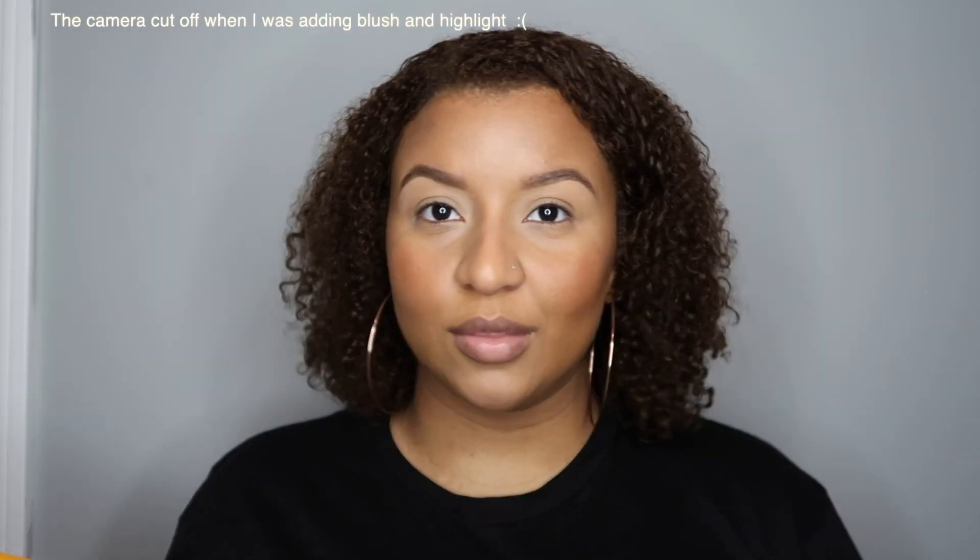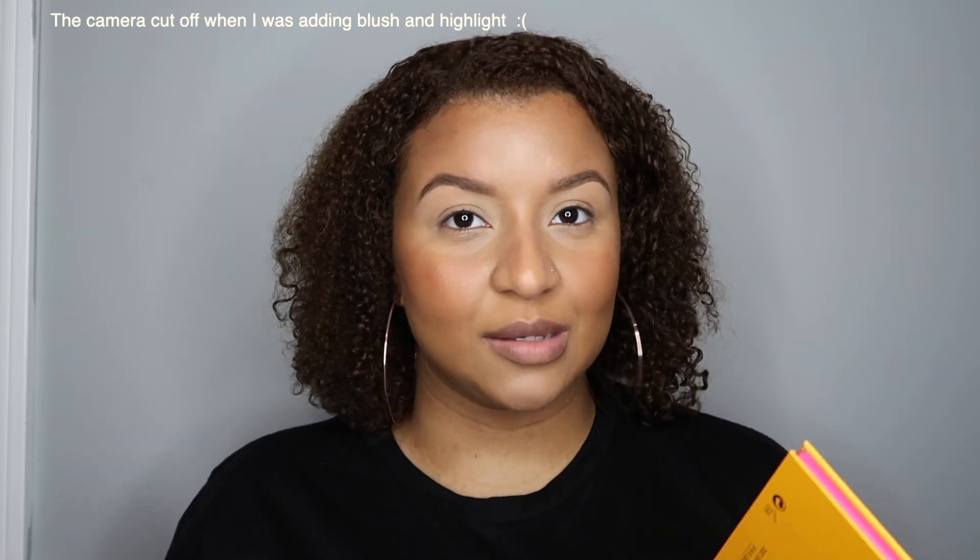Now that everything is set and my base is all good to go, I just set my face with the Fenty Beauty setting spray — I love this spray, it's a nice little mist and it smells really good. I love things that smell good even when going on my face. For eyeshadow I'm actually going to be using two palettes — the Juvia's Place Nubian 2 palette and the Coloured Raine Safari Raine palette.